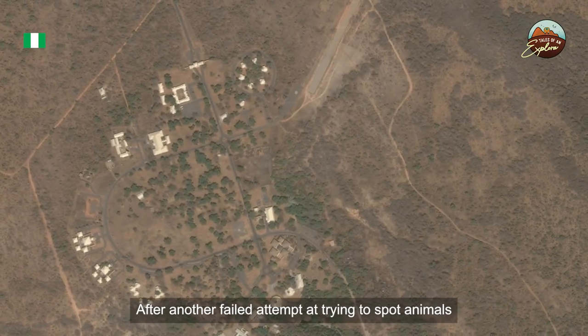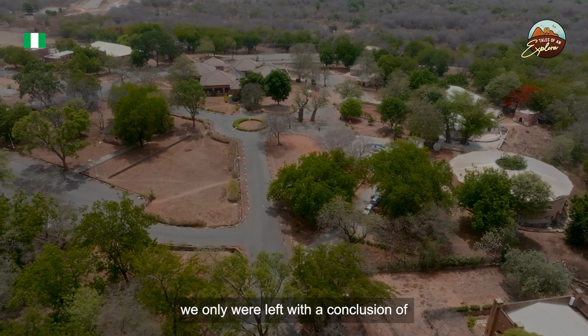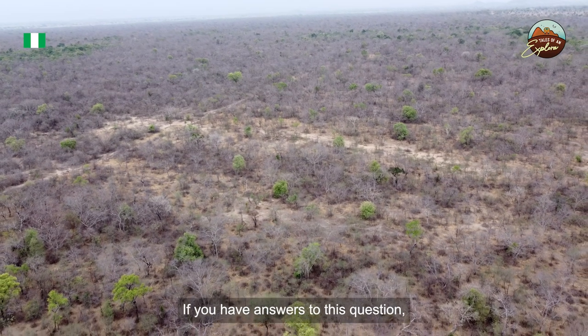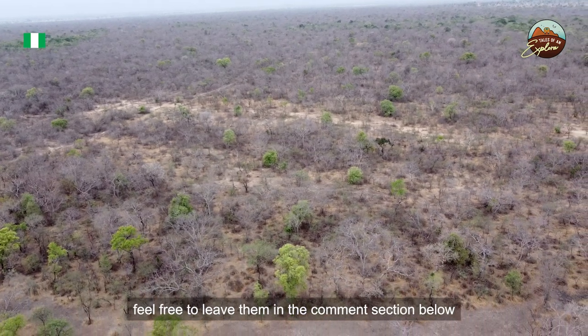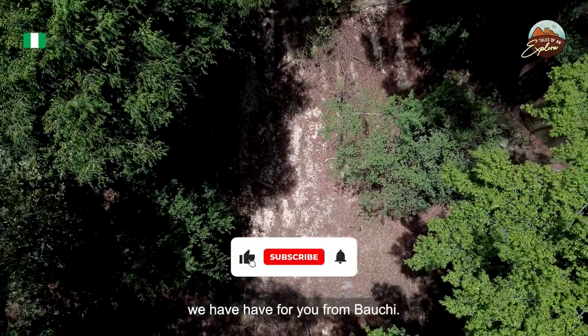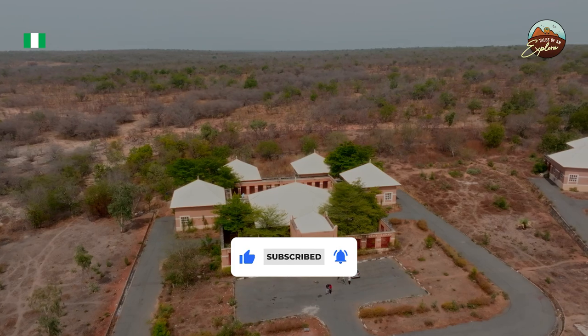After another failed attempt at trying to spot animals, we were only left with questions about what happened to the animals. If you have answers, feel free to leave them in the comment section below. For now, we're going to say bye and see you in the next YouTube video from Bauchi. Don't forget to like this video and subscribe. Thank you.